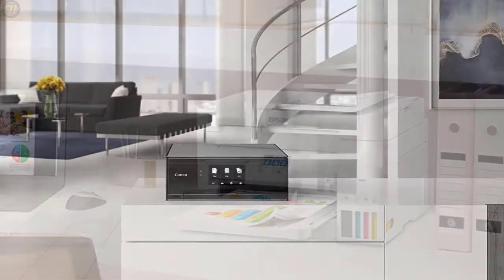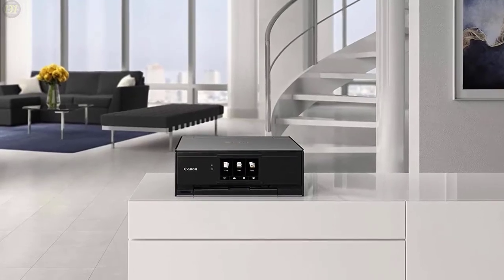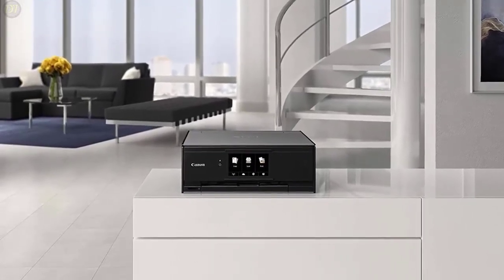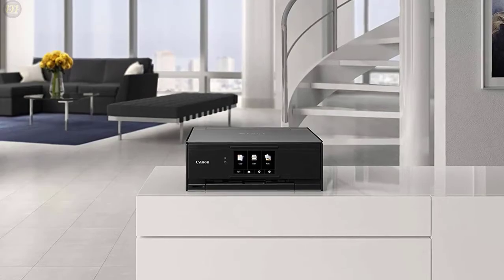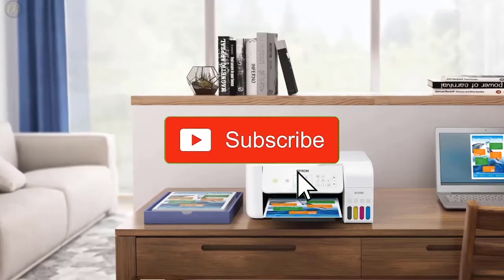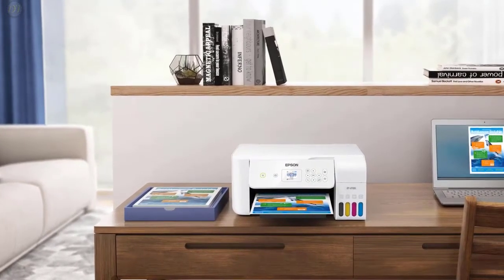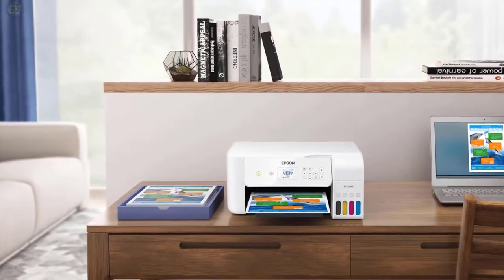All the products on our list were selected based on their own inherent strengths and features. If you want to know the latest price and more information on the products, I've included links in the description box below. Give us a like, comment, and don't forget to subscribe if you want a video like this in the next episode. Now let's get started.